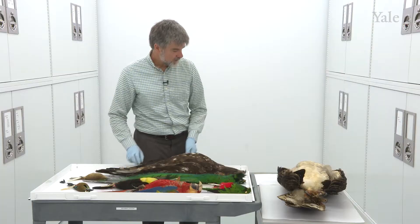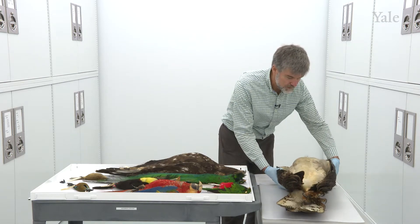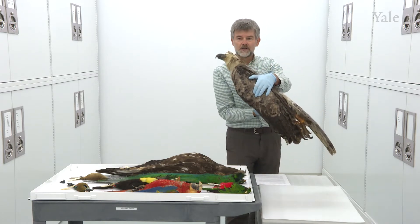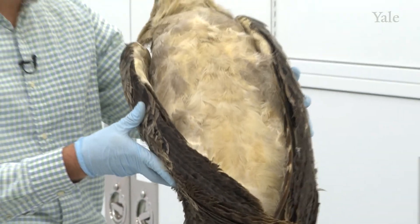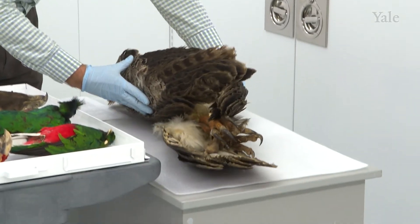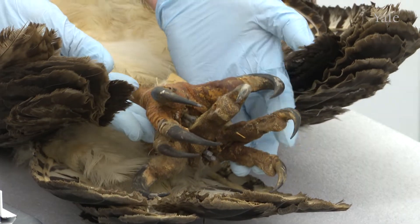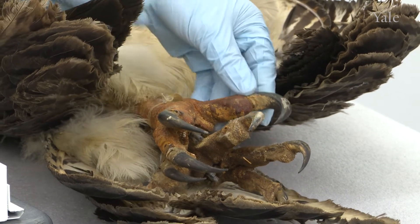And I have here another raptor. This one is the national bird of Panama. This is a harpy eagle, and it's a juvenile bird. The adult would have a big black band on the breast. And if we can focus on the talons of this bird — this is really the largest and most powerful eagle in the Americas and the world. These talons, the claws, are the size of a grizzly bear's claws.